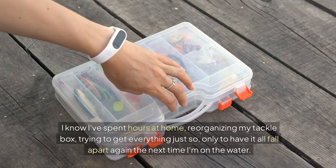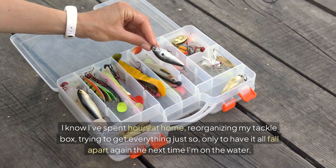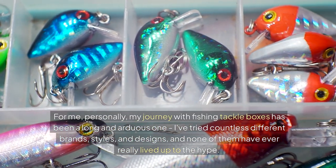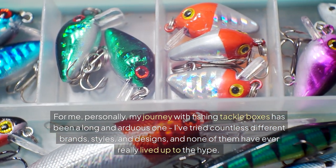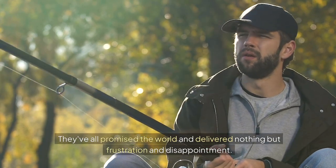I know I've spent hours at home reorganizing my tackle box, trying to get everything just so, only to have it all fall apart again the next time I'm on the water. For me personally, my journey with fishing tackle boxes has been a long and arduous one. I've tried countless different brands, styles, and designs, and none of them have ever really lived up to the hype. They've all promised the world and delivered nothing but frustration and disappointment.